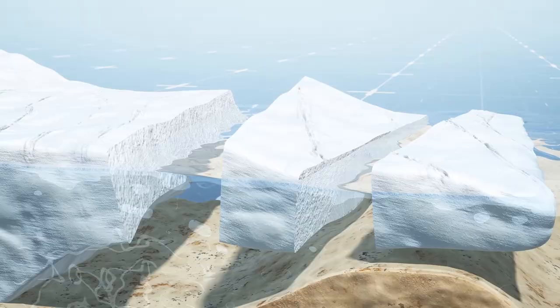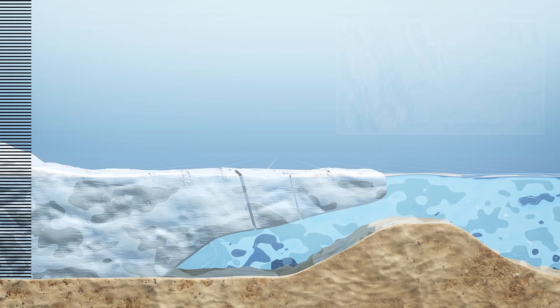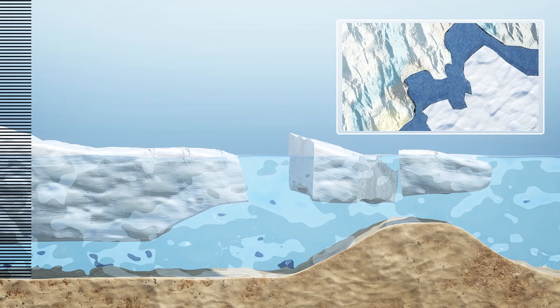Science Magazine adds that the collapse of the entire Thwaites Glacier, which some researchers think is only centuries away, would raise the global sea level by 65 centimeters. And because Thwaites occupies a deep basin into which neighboring glaciers would flow, this could eventually lead to the loss of the entire West Antarctic ice sheet, causing 3.3 meters of global sea level rise.